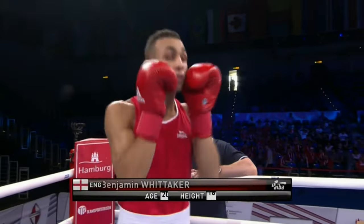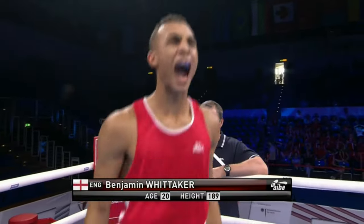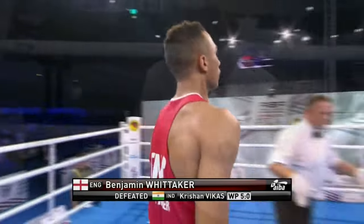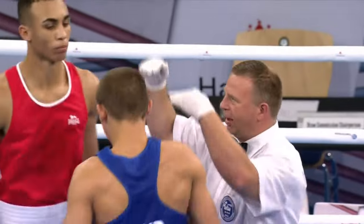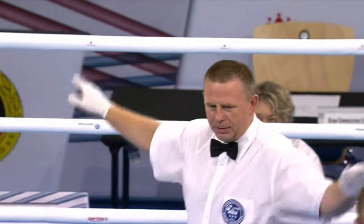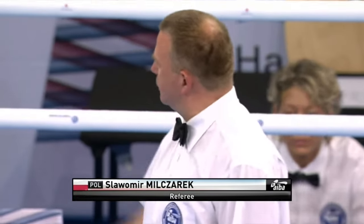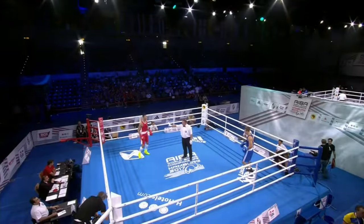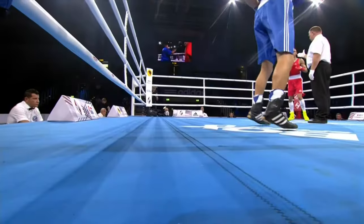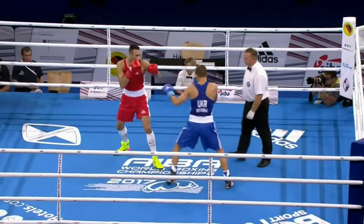And that man is England's Ben Whittaker, nicknamed 'the future' — an incredibly talented individual. You can see the height advantage that Ben Whittaker enjoys as they come together for the final instructions. Ben Whittaker will be trying to employ that superior height and reach with straight punches and good ring movement.